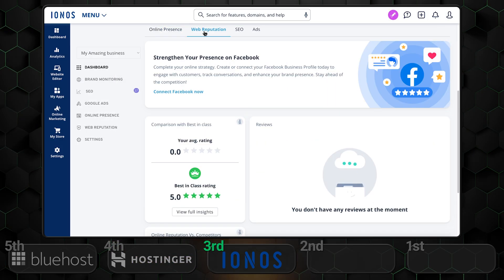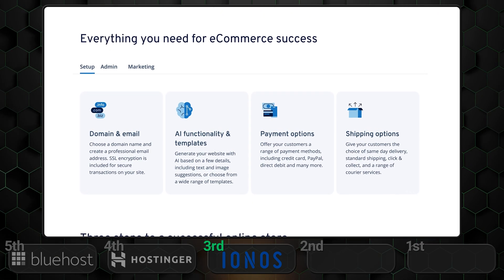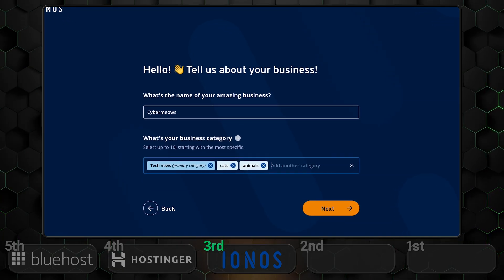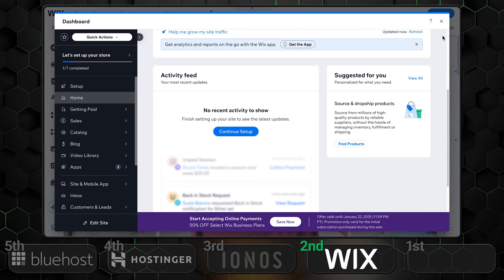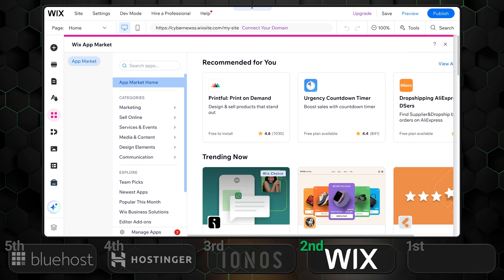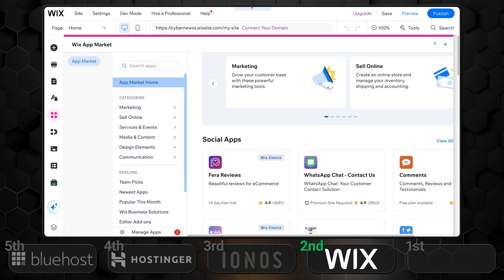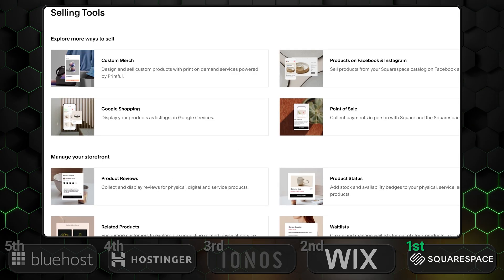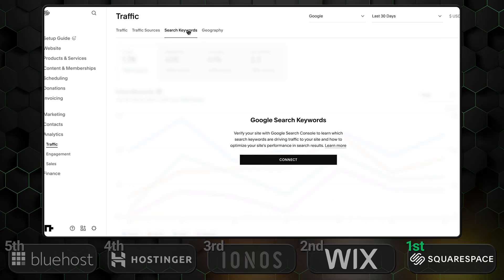In third place we have Inos. It stands out with its excellent e-commerce features, offering a solid range of payment integrations and easy-to-use SEO tools. Plus, its AI-driven design tool customizes the layout based on your products and industry, making it the best website builder for small business. Wix takes the silver medal here. It offers fantastic e-commerce features such as Abandoned Cart Recovery, along with a wide range of third-party tools. The only downside is that Wix might be a bit too complex for smaller, simpler online stores. And in first place, we have Squarespace, with top-tier features like inventory tracking, multi-channel selling, and comprehensive analytics — a solid choice for those looking to sell without being overwhelmed.